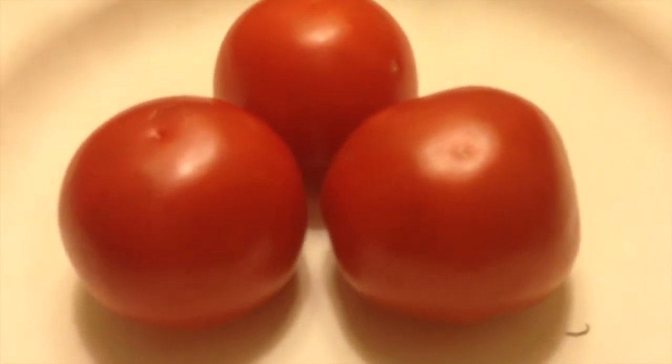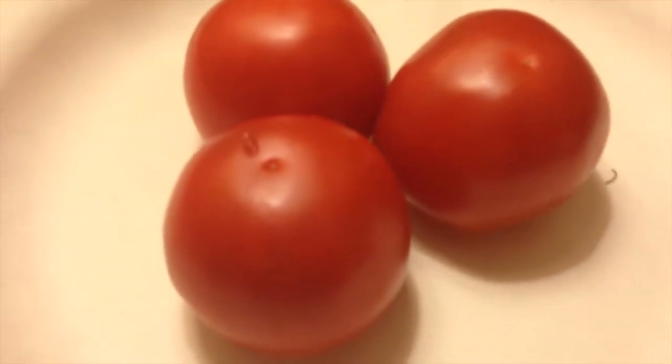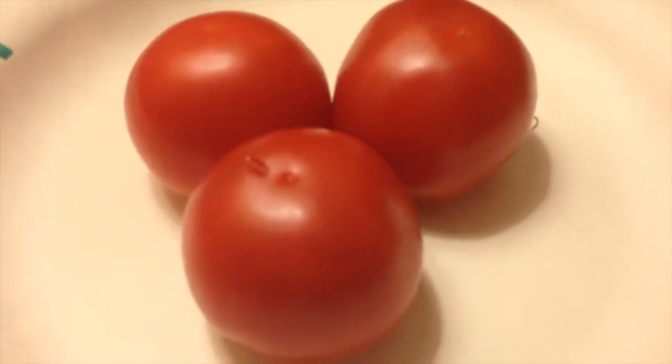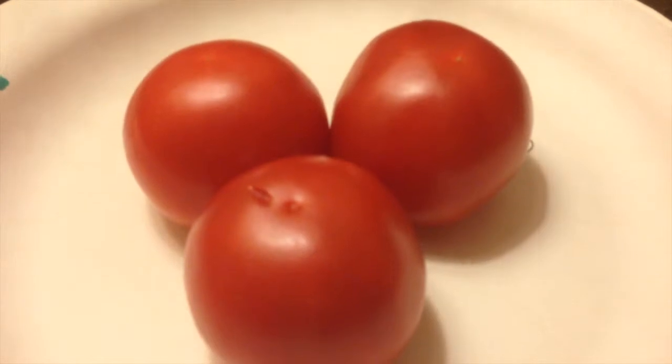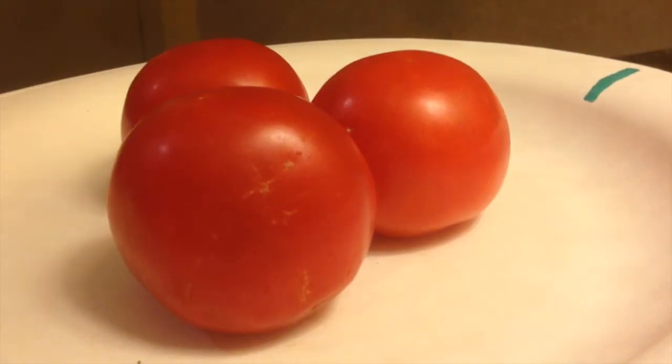As you can see in sample number one, it does have a very consistent size and shape. But if we take a closer look, it does have a few blemishes, as you can see in this picture. And I'd like to see just a little less red.